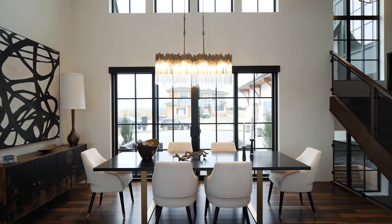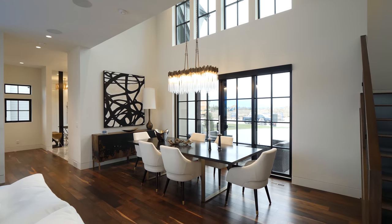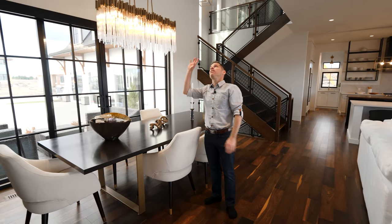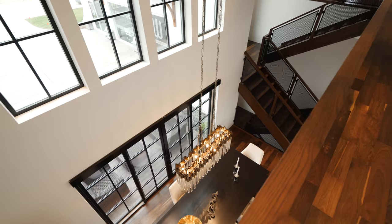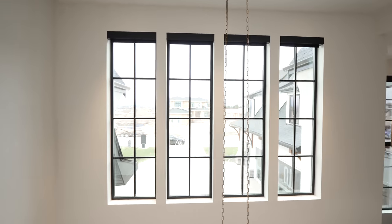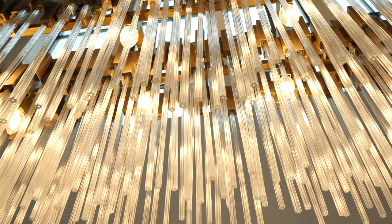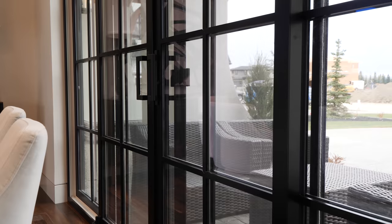Across from the living area is the dining room. This space actually has 19-foot ceilings, so it's really high. You have glass above, and this chandelier is actually suspended from the ceiling — that's pretty high up. These doors also open up to the patio, so you've got that indoor-outdoor dining experience right there.